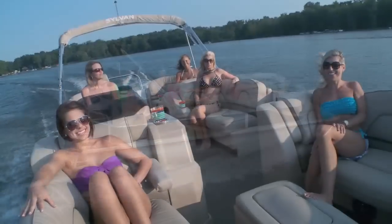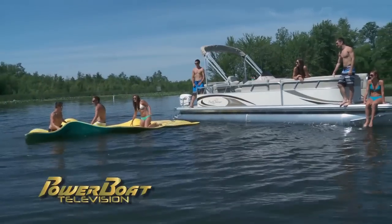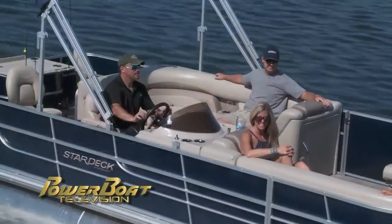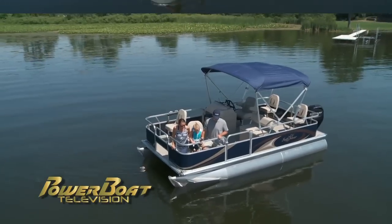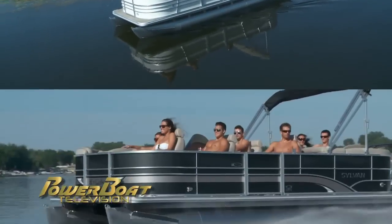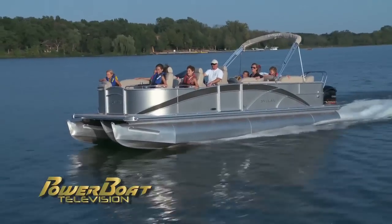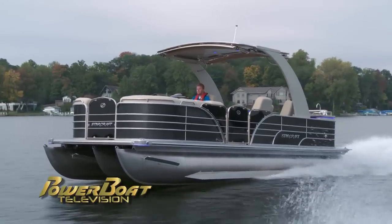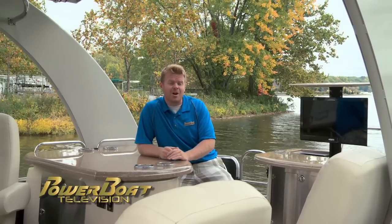Over the past few years, pontoon sales have absolutely exploded. Boaters today are looking at pontoons as their boat of choice to cover all their needs, and for good reason — because they can be a lot of things. They can be big or small, slow or fast, simple or stylish. Really, a pontoon can be anything you need it to be. Pontoon layouts nowadays are through the roof, and nothing shows it more than the 2013 Starcraft Majestic 256. So let's take a closer look.